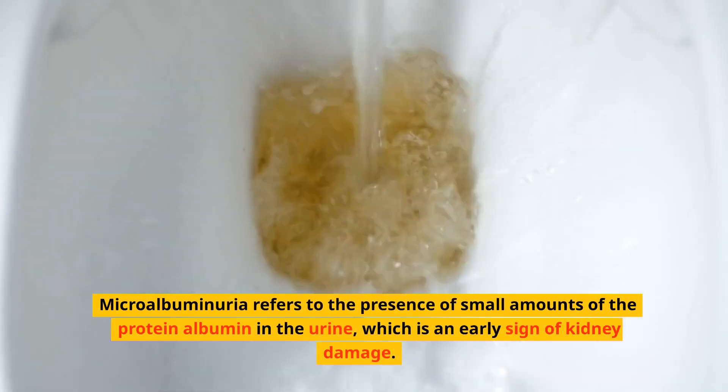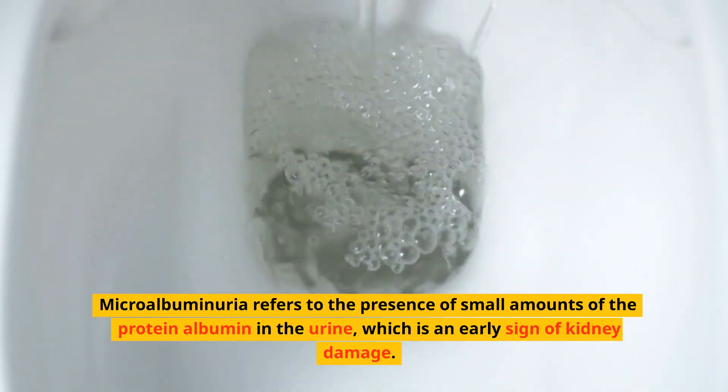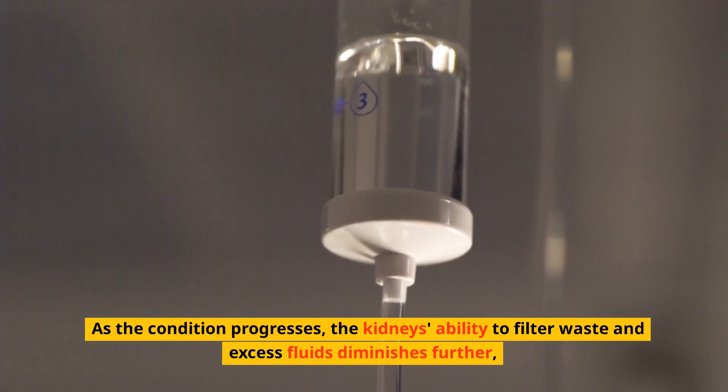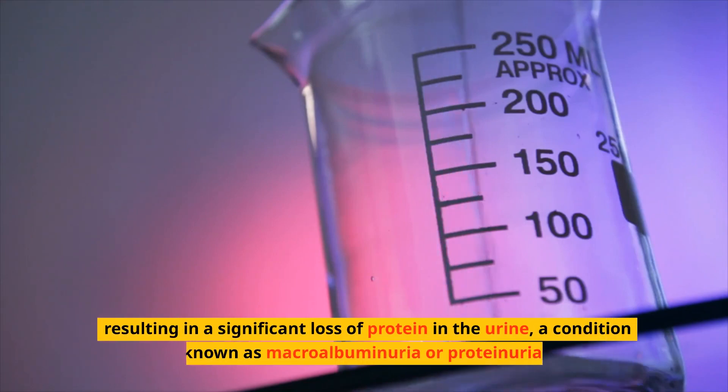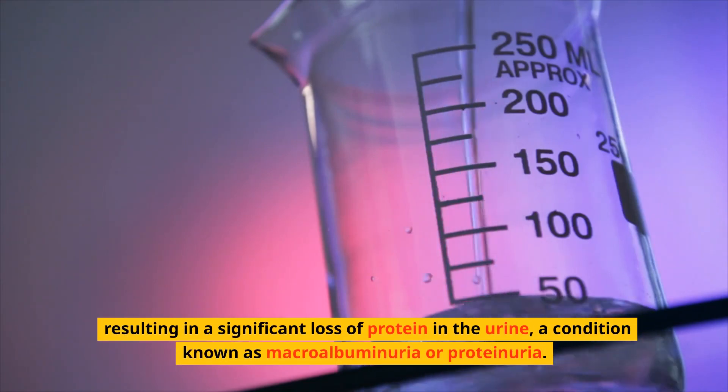Microalbuminuria refers to the presence of small amounts of the protein albumin in the urine, which is an early sign of kidney damage. As the condition progresses, the kidney's ability to filter waste and excess fluids diminishes further, resulting in a significant loss of protein in the urine.